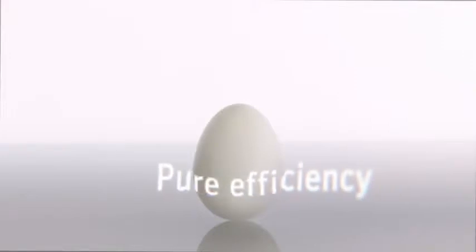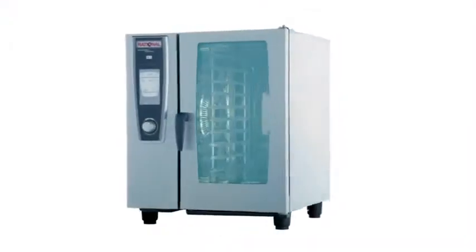Perfectly designed, brilliantly simple, packed with benefits, the Self Cooking Center White Efficiency convinces with impressive cooking performance.